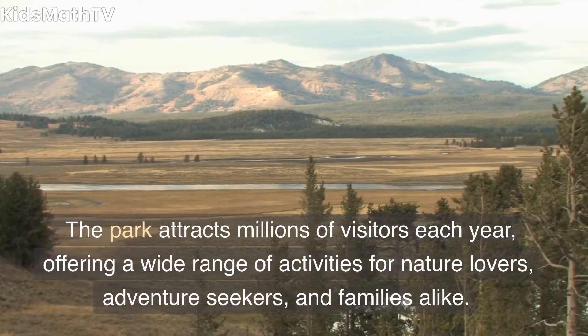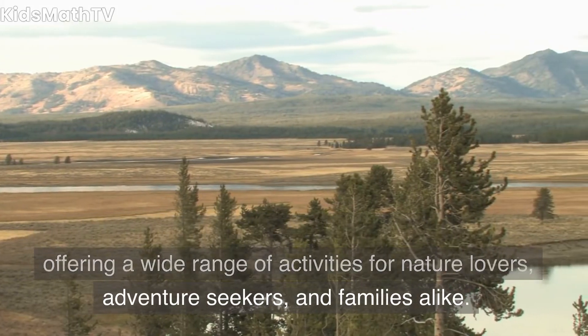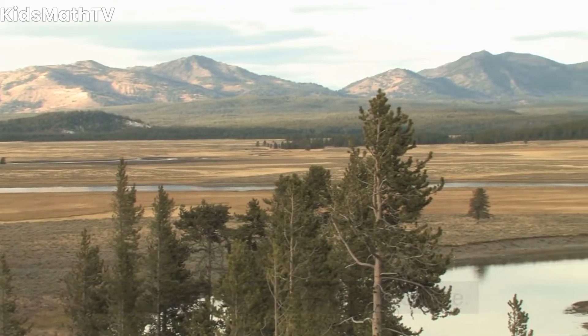The park attracts millions of visitors each year, offering a wide range of activities for nature lovers, adventure seekers, and families alike.